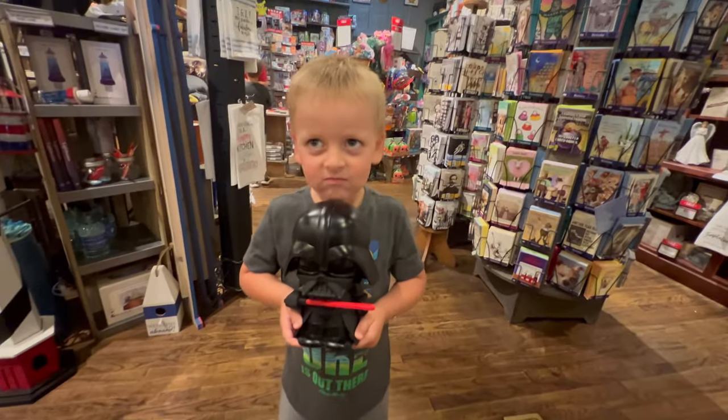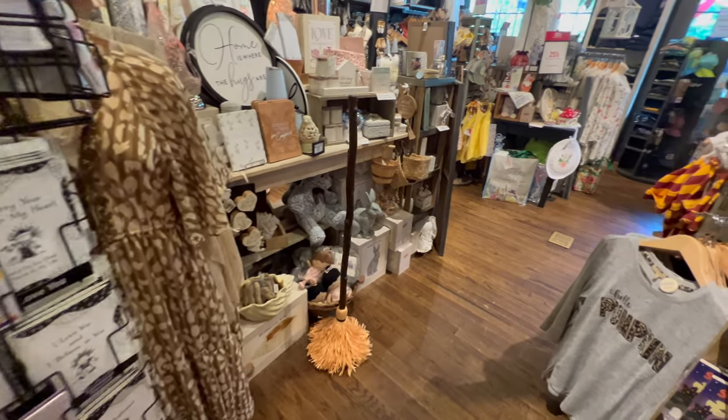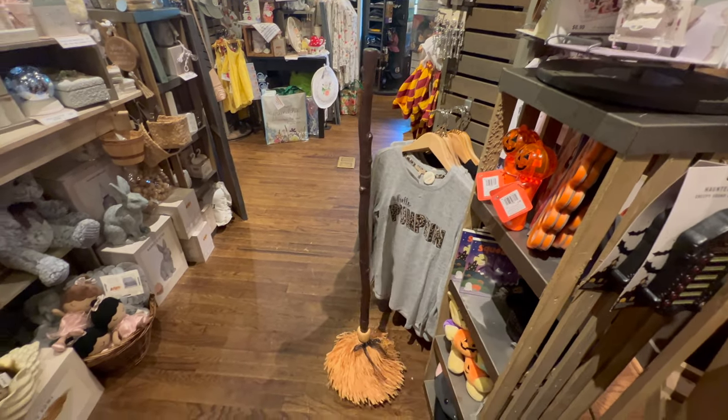Emmett has found a miniature Darth Vader - you like that, Emmett? And we are taking another look at this broom, this is so cool. I like it when it hits something - it changes directions. That's very neat.